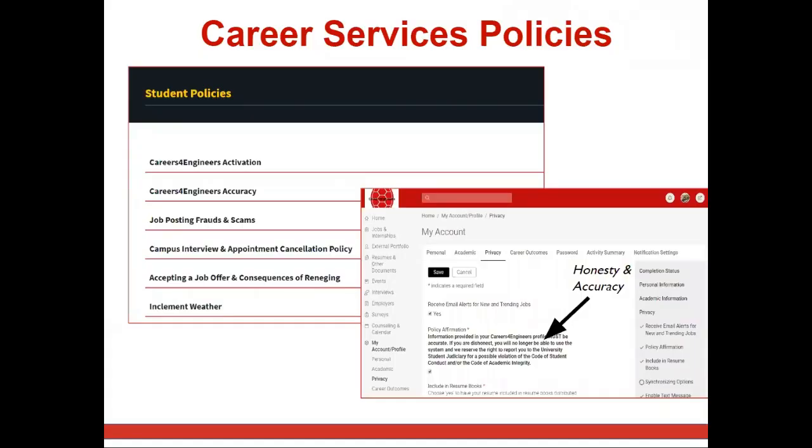Please note we recommend that you review common questions associated with your account in the handout linked below, as well as familiarize yourself with our policies for using C4E, such as not showing up for an interview or reneging on a job offer, outlined on our website.